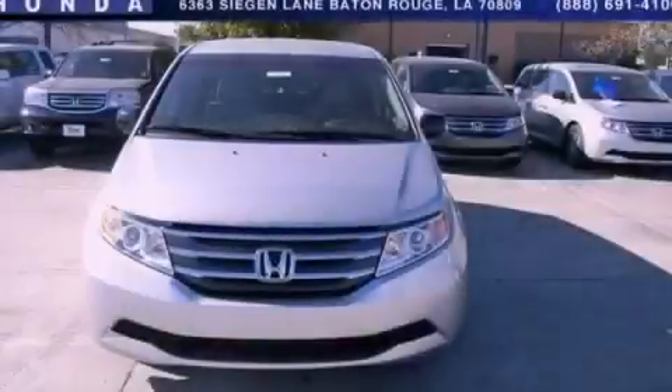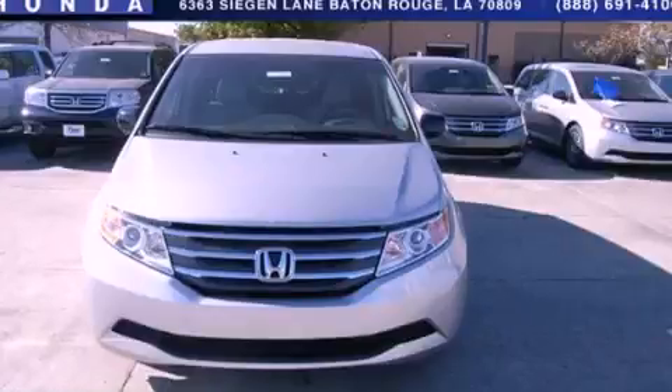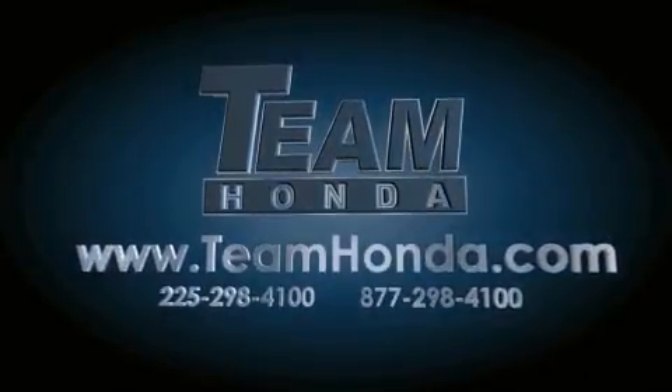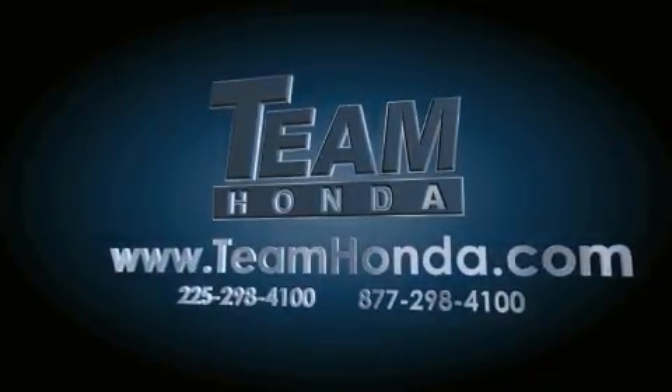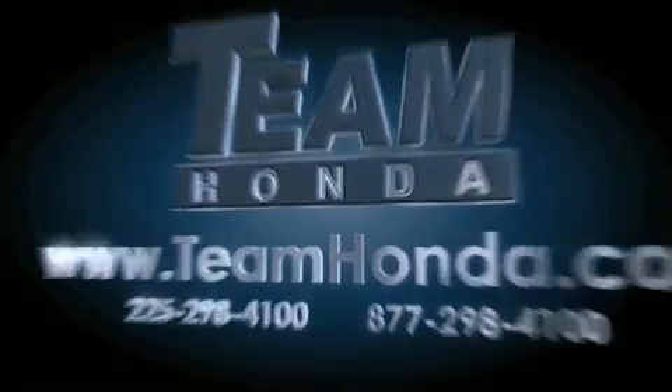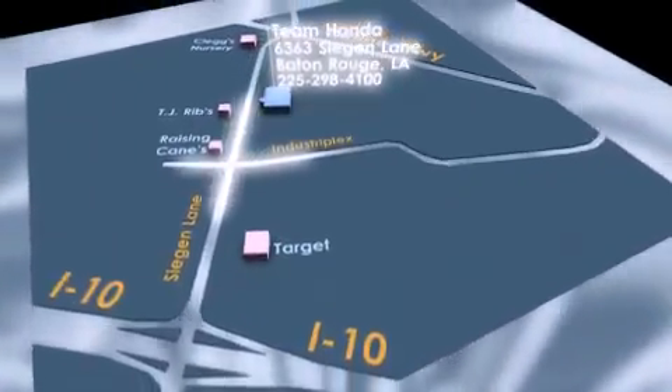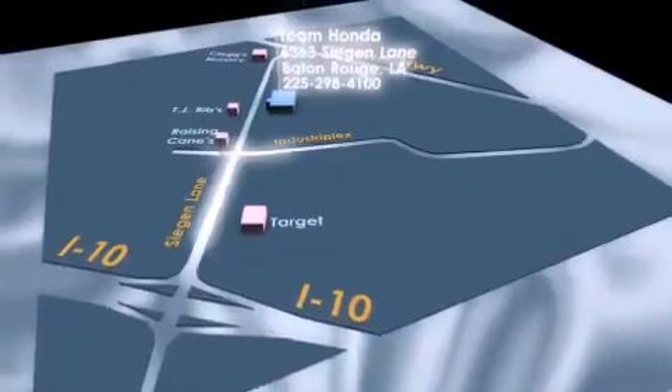Please call today to reserve this vehicle for a test drive. Our inventory is always available to you on our website at teamhonda.com. To receive special internet pricing for this vehicle, or if there's anything else we can do to assist you, please call us or visit our showroom at 6363 Segan Lane in Baton Rouge, and a sales representative will be happy to assist you.